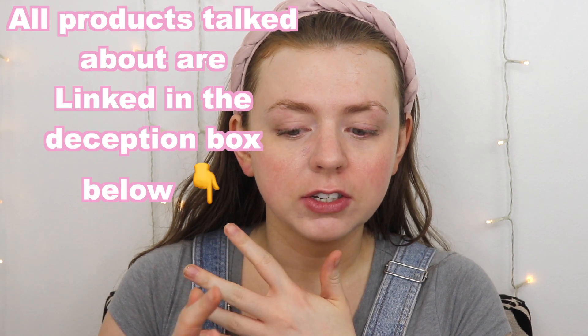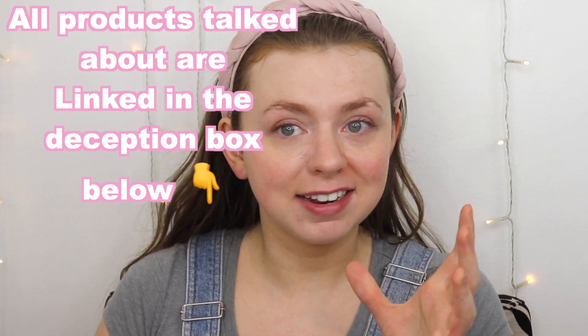In today's video, we're going to be doing another battle to find the best brow pencil — the one that lasts the longest, the one that looks the best, all the things. Most of these claim to be waterproof, and I think one of them doesn't claim to be, but I've heard people say it is. These are all the most highly rated microfine brow pencils, the ones that were rated the best.